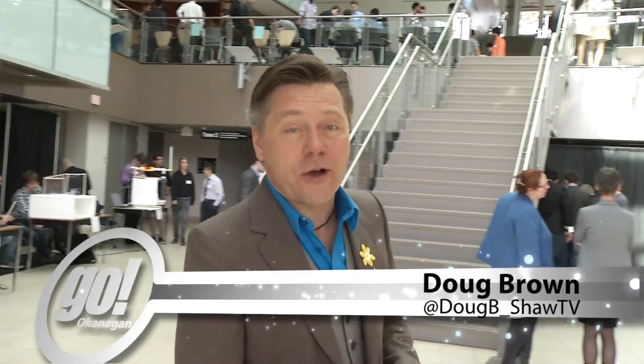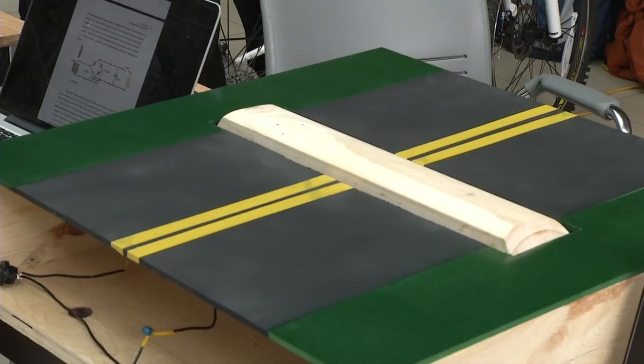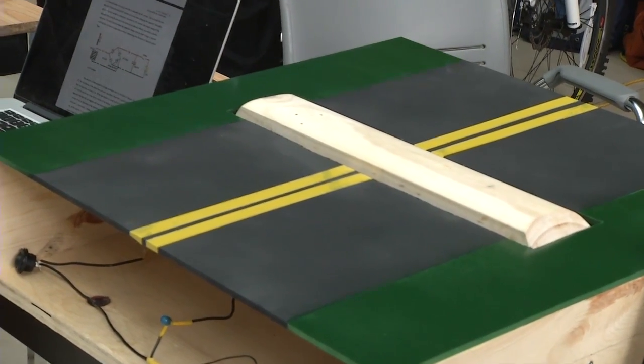It's a veritable feast of invention and engineering here at UBC Okanagan today as engineering students are showcasing their year-end design projects. With everything from heated bus stops to kayak lifts to Halloween, there's sure to be lots to see. Right now we're talking to Trevor about his group's design. So how does this work, Trevor?